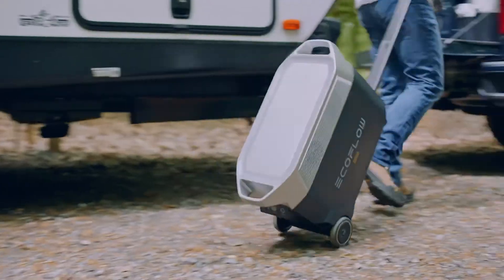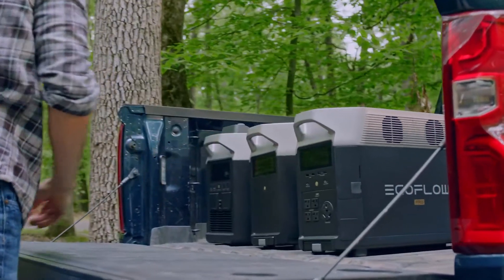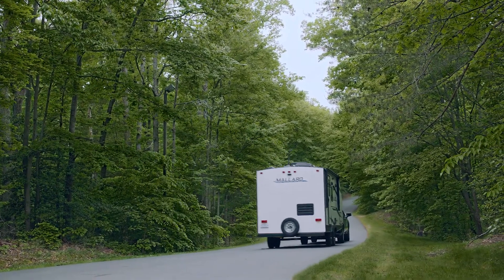All this, and more, make Delta Pro the most powerful portable power solution. Because Delta Pro isn't just a portable home battery, it's a way to power a new world.